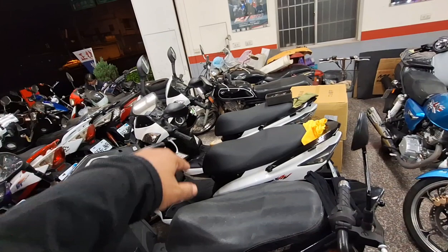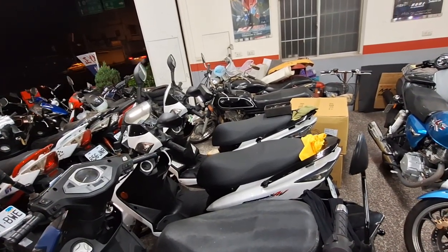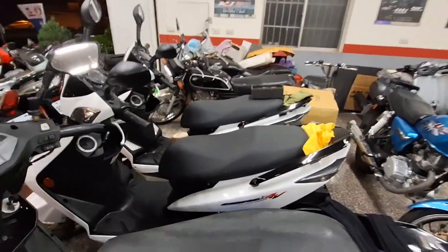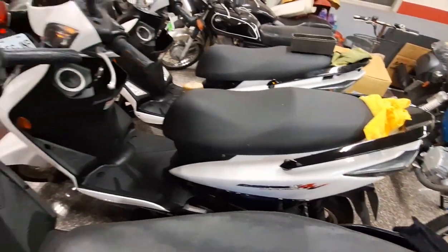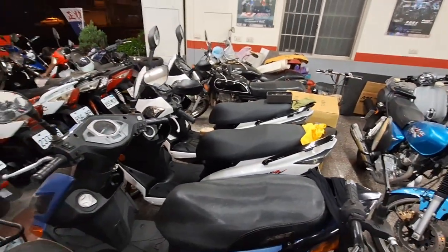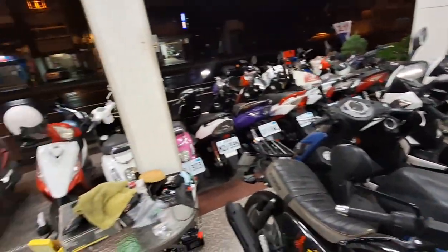Ada Cygnus-nya, Cygnus ada dua biji, dua-duanya di harga 37.000. 2014 ya, barangnya mulus, tidak ada lecetnya, depan belakang dua-duanya sama. Harganya 37.000 saja, kilometernya 16.000.